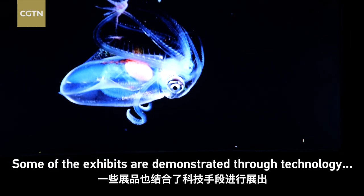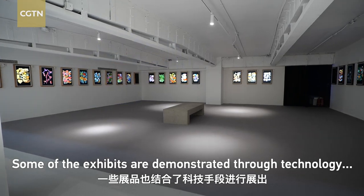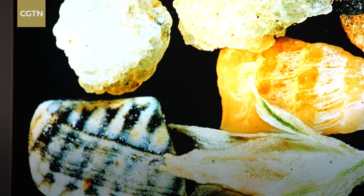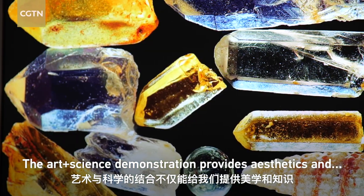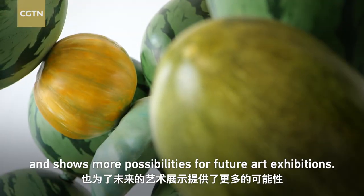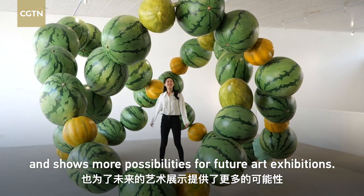Some of the exhibits are demonstrated through technology such as HD screens and holograms. The art-plus-science demonstration provides aesthetics and knowledge at the same time, and shows more possibilities for future art exhibitions.